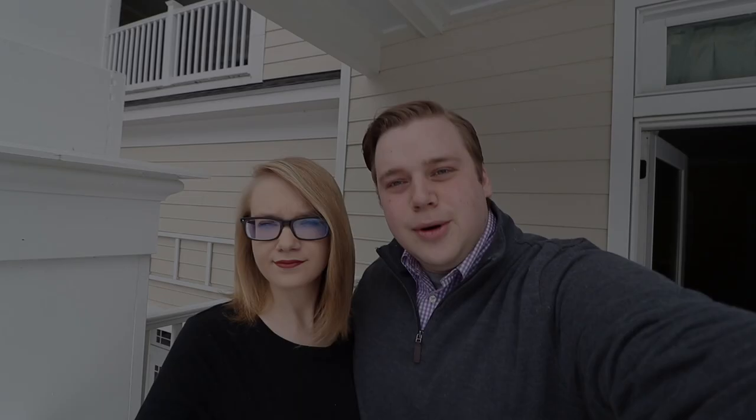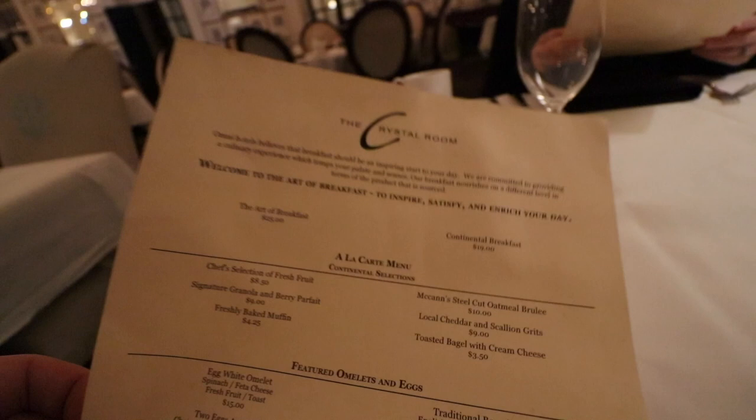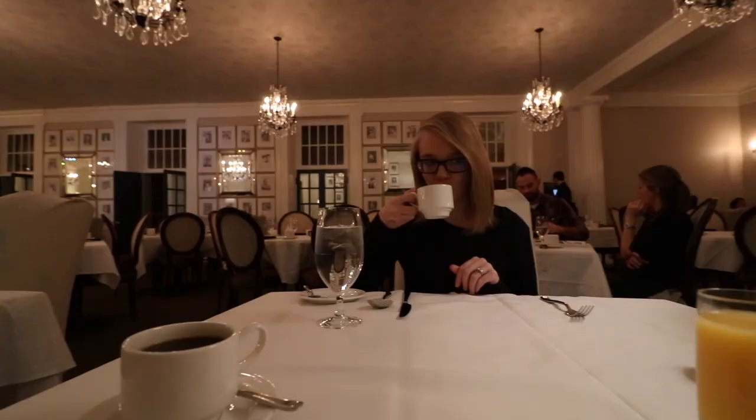Good morning from the Omni here in Bedford Springs. How did you sleep, Holly? Excellent. How did you sleep? Terrible — there was a ghost. No, I slept great. If this place is haunted, we certainly did not have any of those experiences. Last night we ate at 1796, which is a restaurant and bar slash tavern. And today we're eating at the Crystal Room, which is their main all-day dining restaurant. This place is fancy inside. Final thoughts on breakfast: good, delicious. Final thoughts on the hotel and resort as a whole: it was very nice, we'd recommend, it was luxurious, it was relaxing, it was historic.